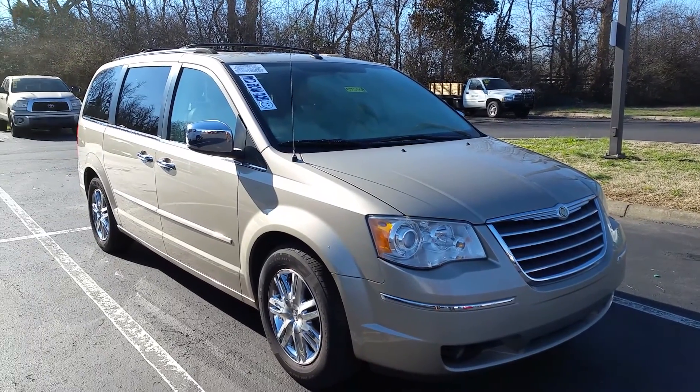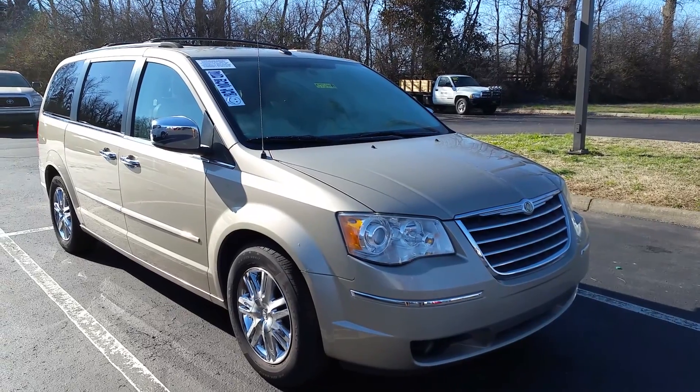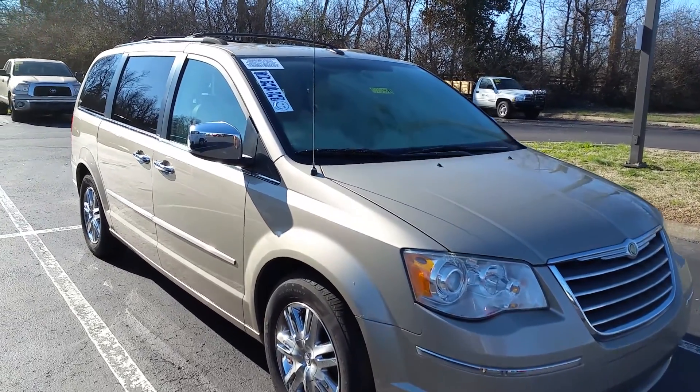Ford in Versailles, Kentucky. Today we're going to be previewing our Back Row Joes, which is world famous because we have a lot of Back Row Joes and a lot of people don't want to spend the big money.